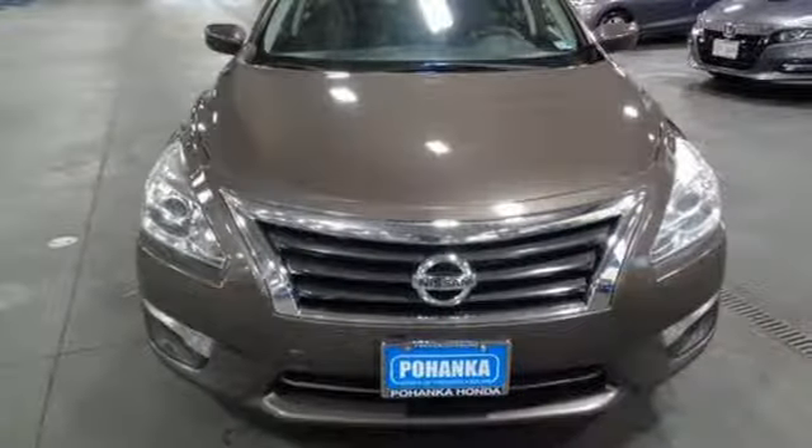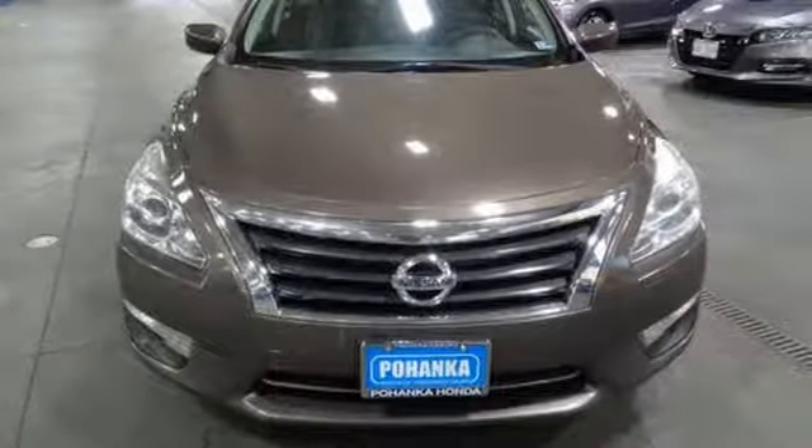Nissan — Built for the Human Race. See what it can do for you when you take it for a test drive.